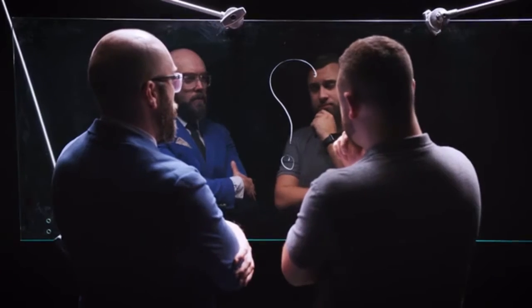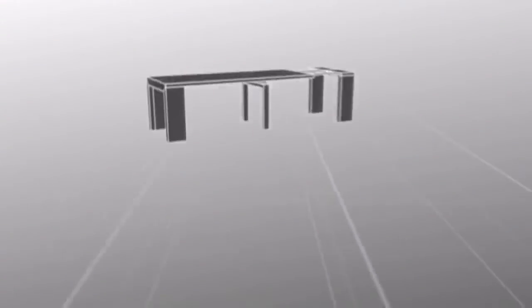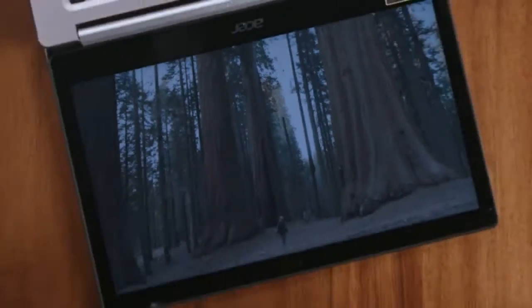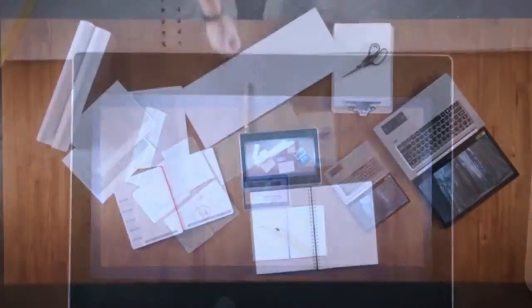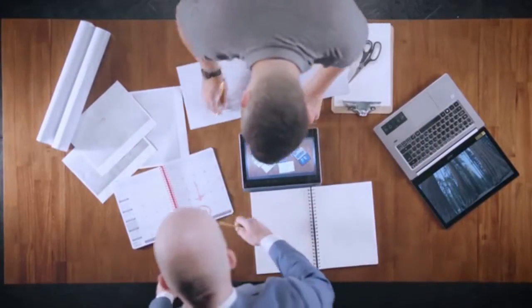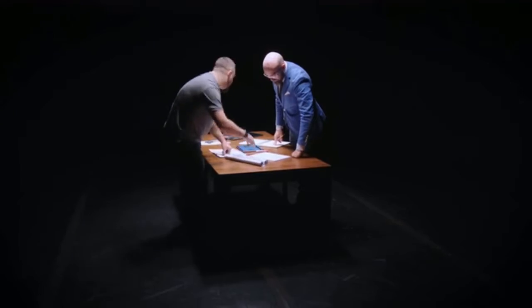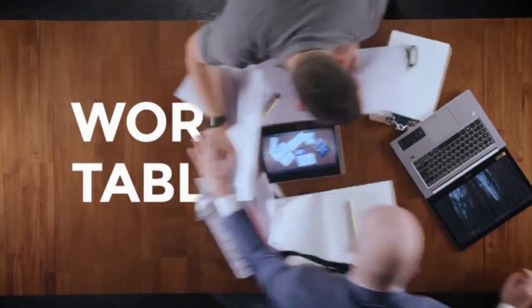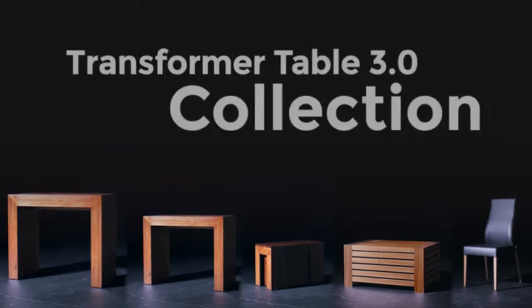After finding success with our Transformer Table 2.0, we asked ourselves: how can we make them even better? So we went back to the drawing board, drew new sketches, studied wood species, built prototypes, and finalized designs. Something remarkable happened in the process — while setting out to create the best multi-functional table ever, we ended up designing the world's best table, period.